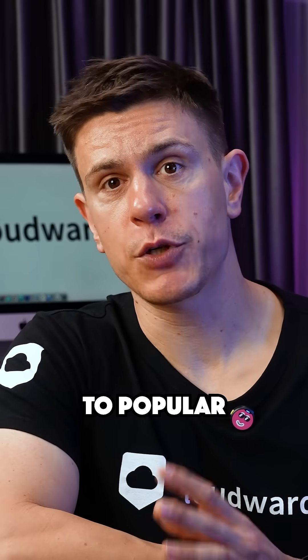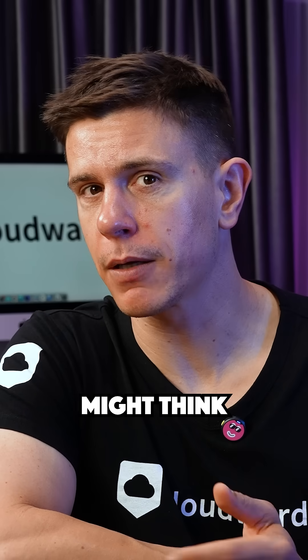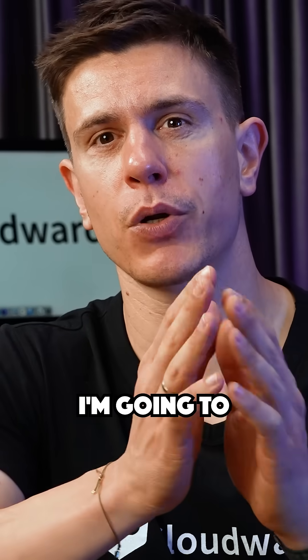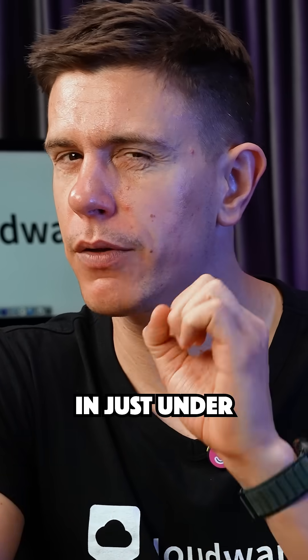Today we're comparing iCloud and iDrive, two popular cloud storage services that are actually more different than you might think. After years of testing both, I'm going to break down exactly which one might be right for you in just under three minutes.